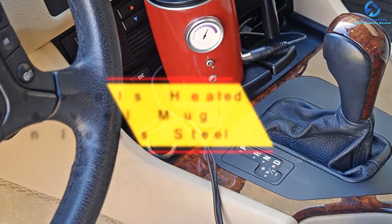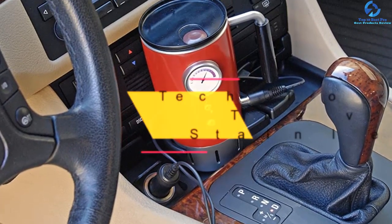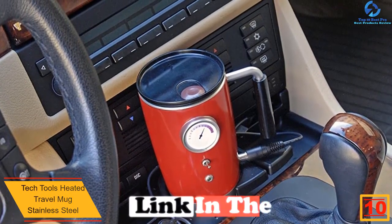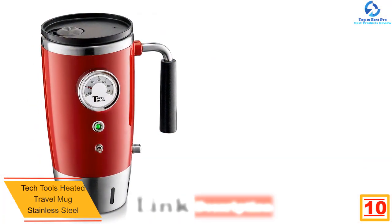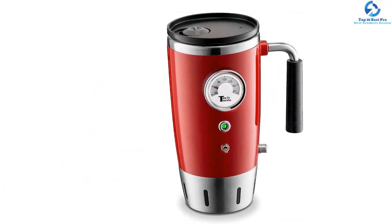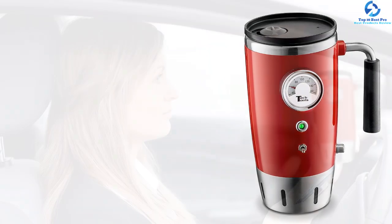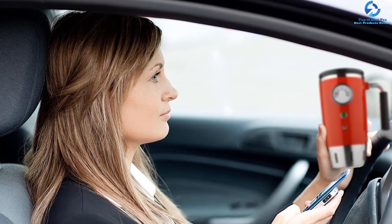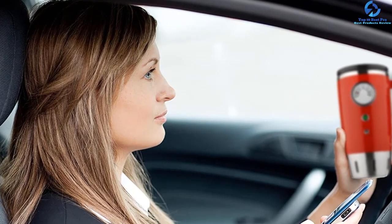Starting at number 10, we have the Tech Tools Heated Travel Mug stainless steel. In order to keep the drink warm, this is the ideal car electric kettle you can rely on. This kettle works with 12-volt chargers, hence will keep warm when charged in the car. It has a non-slip rubber base which keeps it stable even when driving. It also features an analog indicator to show that it is being heated. It is one of the affordable car electric kettles that uses thermal heating to keep the drink warm for hours, and it comes in different colors.